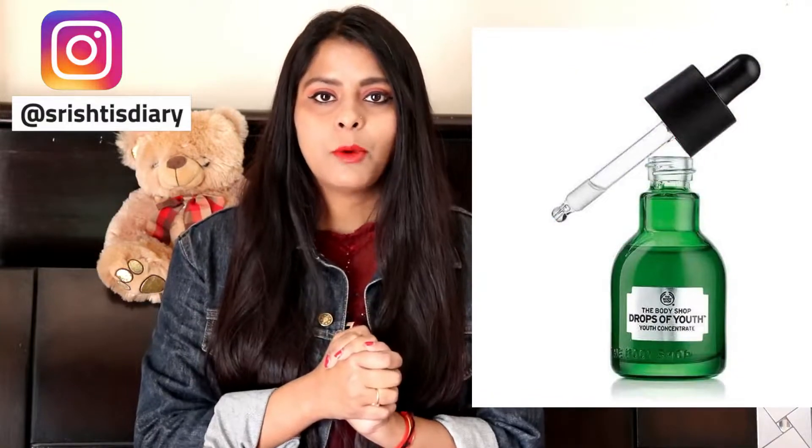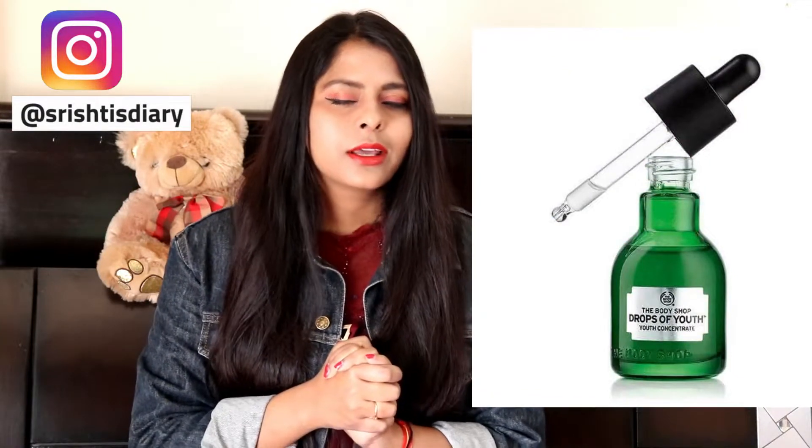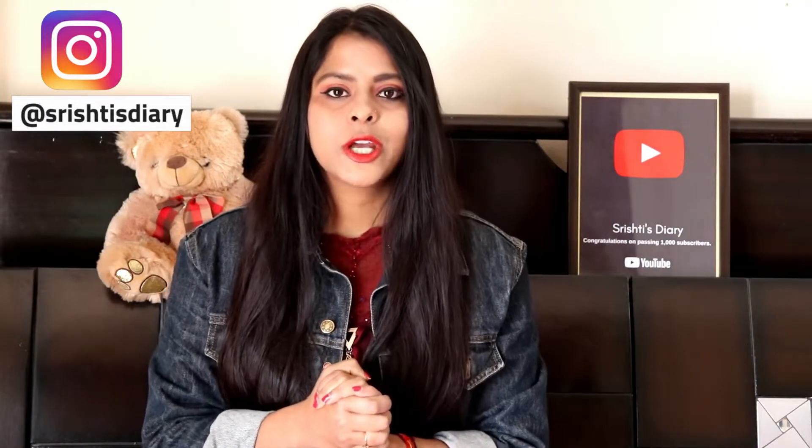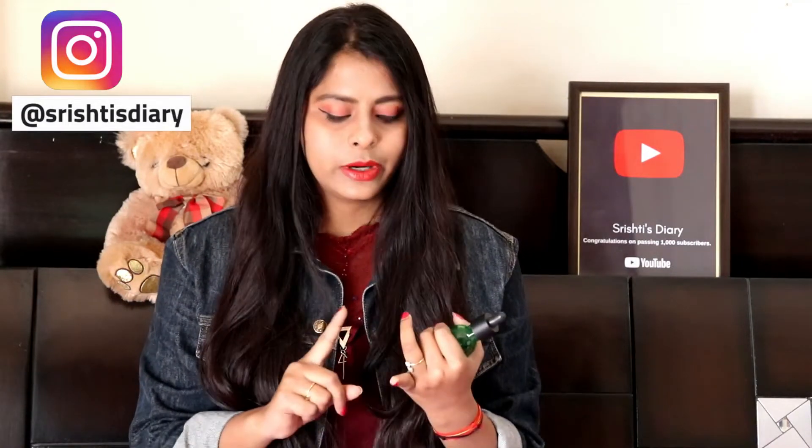I'm going to review today. I ordered a Drops of Youth serum from Body Shop — it was in September. It's almost finished now. I thought I would share my review and experience with you. I used this bottle for 3-4 months; I ordered it on September 25th.